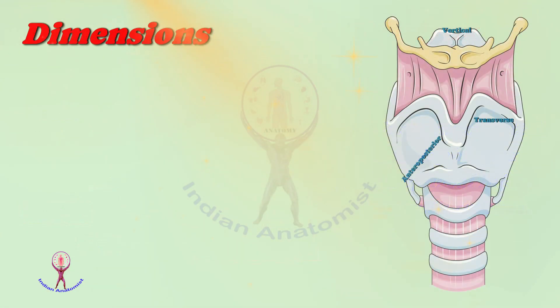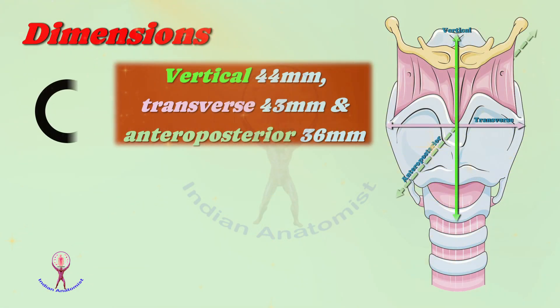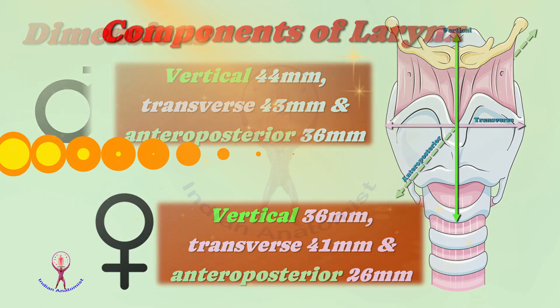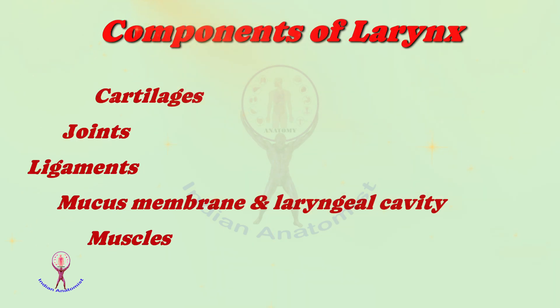Regarding measurements of the larynx, the male larynx has greater vertical, transverse, and anteroposterior dimensions compared to females. Anatomically, the larynx is made up of cartilages, joints, ligaments, mucous membranes in the laryngeal cavity, and finally the laryngeal muscles.